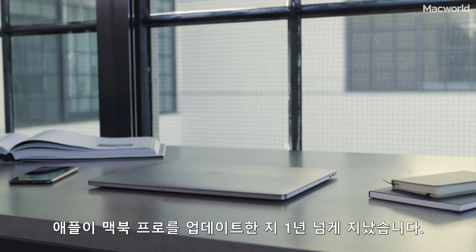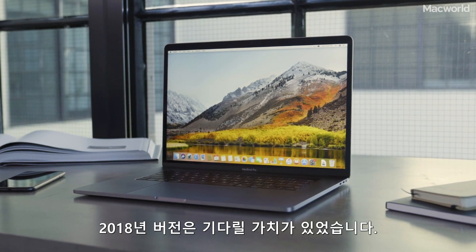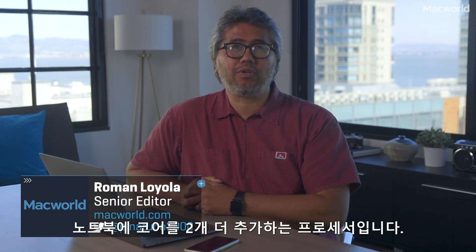It's been over a year since Apple updated the MacBook Pro, and this 2018 version is well worth the wait. So what was Apple waiting for? Intel's new Coffee Lake processors, which add two more processing cores to the laptop.